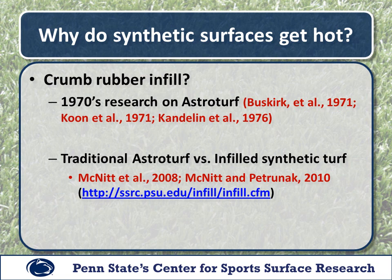When we think about why these surfaces get hot, our first inclination is to blame the crumb rubber infill — specifically because it is black crumb rubber used in many of these cases. But if we go back to that 1970s research done on AstroTurf and look at the data, we see those surfaces were quite a bit higher than natural grass as well, and they had no infill at all — whether black crumb rubber or any other type. They were just a nylon carpet.